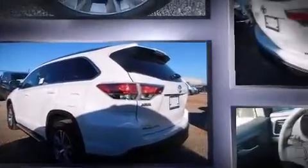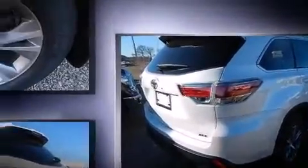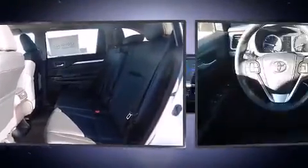A wealth of standard features mean that you no longer have to sacrifice. Like heated seats, a built-in garage door transmitter, front and rear air conditioning, fully automatic headlights, a power rear cargo door, and leather upholstery.